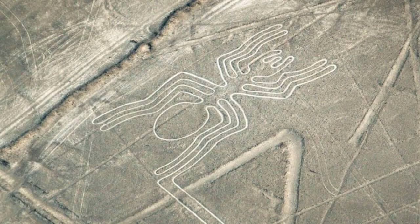The Nazca Lines in Peru were created between 500 BCE and 500 CE. They are a group of mysterious and large geoglyphs made in the soil of the Nazca Desert in southern Peru — outlines of animals, plants and incredible figures dating to pre-Columbian times.